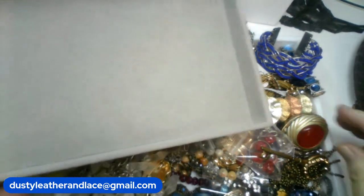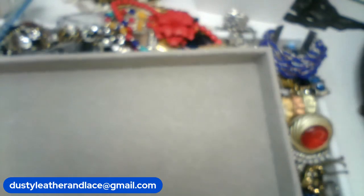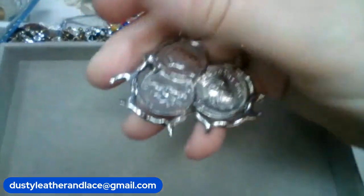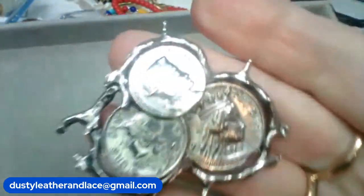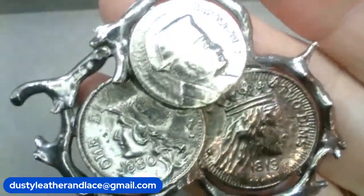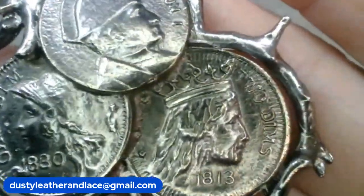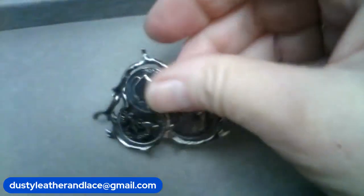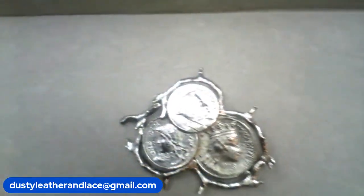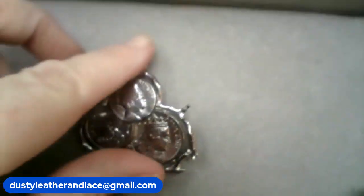This brooch — I think this is really neat. They're coins and they look like they've got thorn branches around them, and they look like Roman soldiers on them. Really cool looking. This is going to be $14, keyword 'coin,' $14.